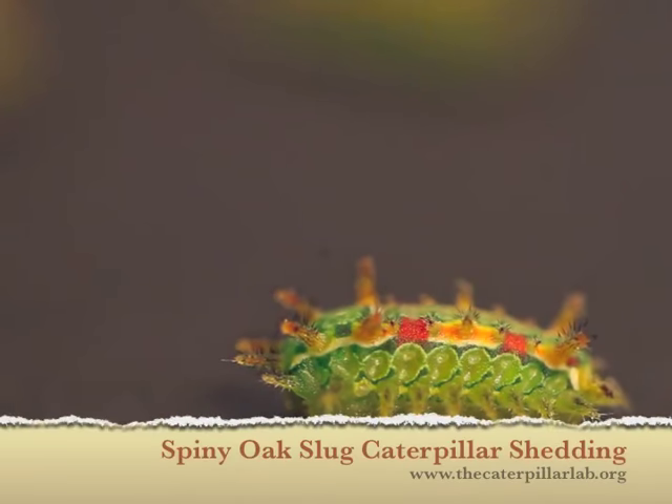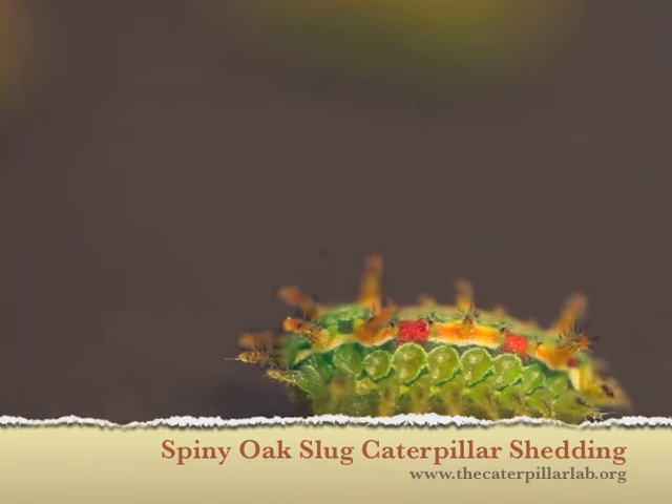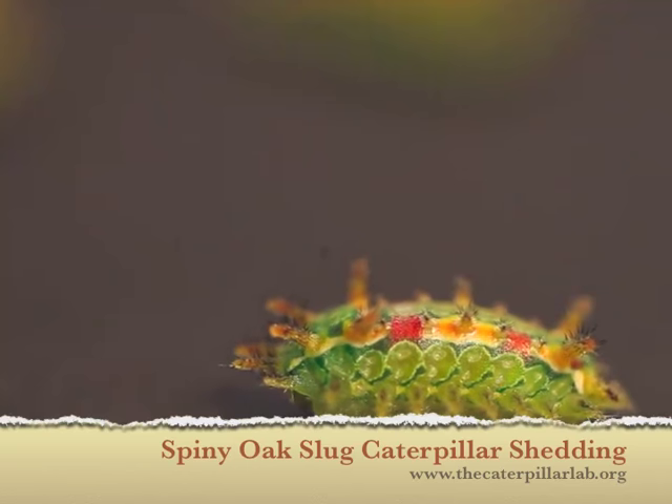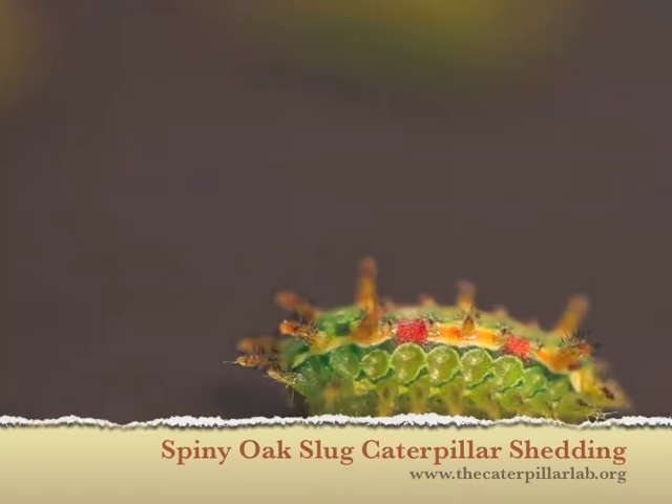With the arrival of August, it is slug caterpillar season at the Caterpillar Lab. Today, we came in to find a container of spiny oak slugs on the verge of shedding their skins, and we decided to try and capture the process on film.